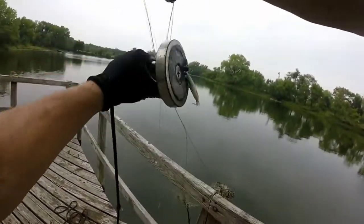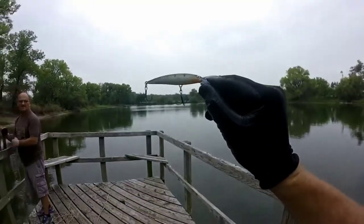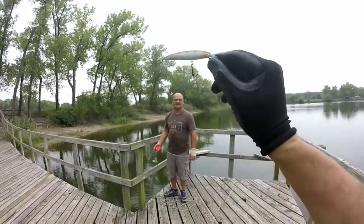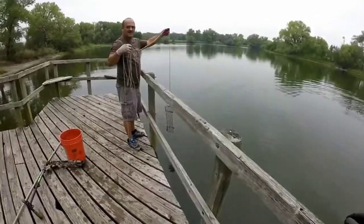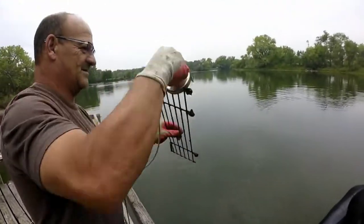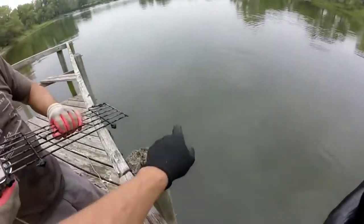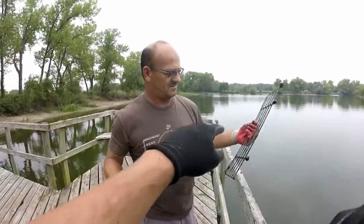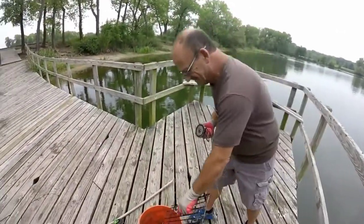Pulled up a bundle of fishing string. Look at that jerkbait. Check that bad boy out — I bet that thing ain't cheap. Jerkbaits are usually pretty high dollar. Look what Dad just got — that looks like a little grate to a barbecue grill. He's been latching on to something here repetitively. I think I got a barbecue grill down there.